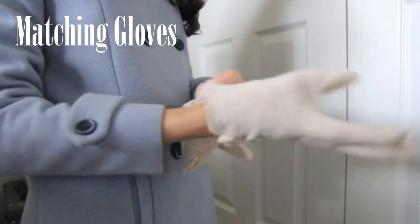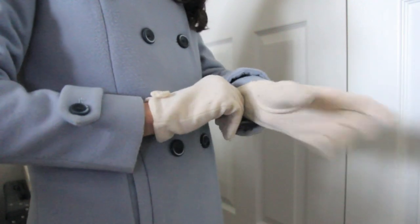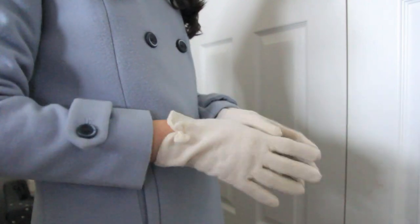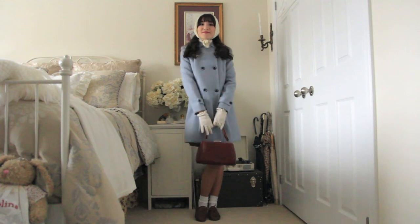To finish off the look, I grabbed some matching gloves. I like to match all of my winter accessories into one color palette — I just think it looks a little bit more put together. Then I grabbed the handbag that matched my shoes, and that is the first outfit complete!